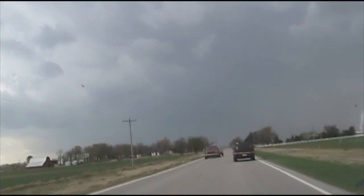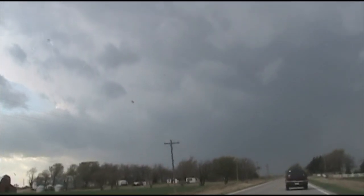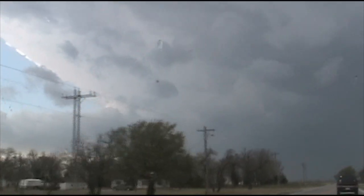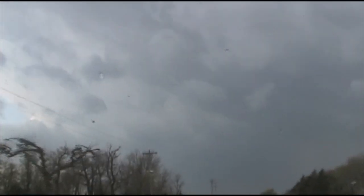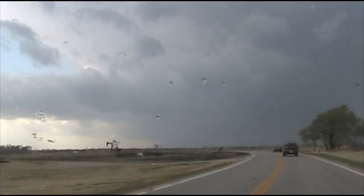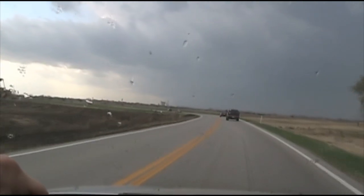Well, here's the first storm of pursuit of the day. We are just heading into Pond City. We decided to go west off of I-35. This one has just merged with another cell here. It's probably going to take some time to organize but it's the best look we've got so far. We're heading northeast on Route 81 to see if anything happens. We've got a good environment ahead of it so hopefully something will start spinning.